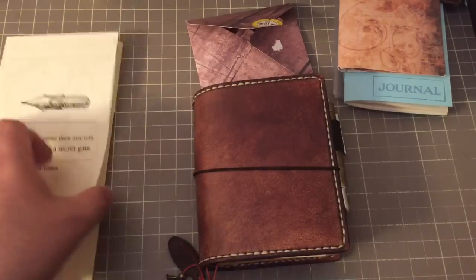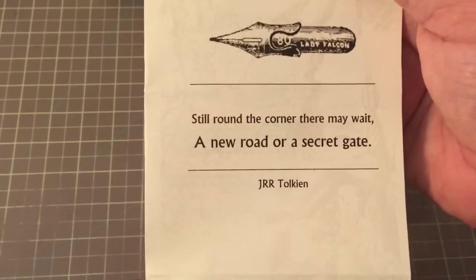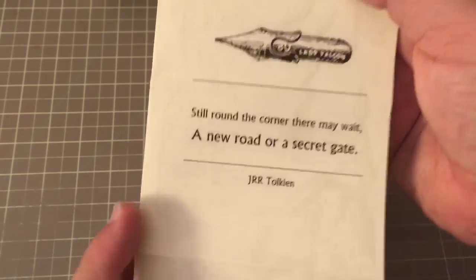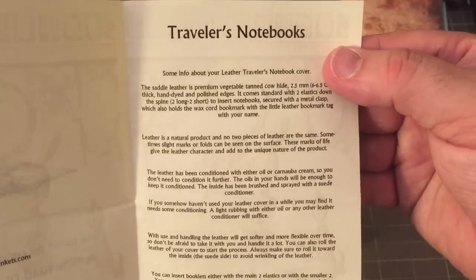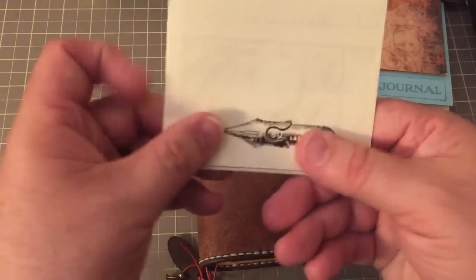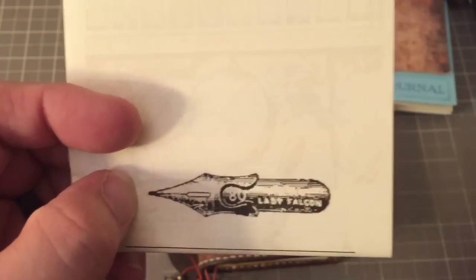Okay, we are back. Now this is something she includes with all of her Traveler's notebooks. It has this wonderful quote by Tolkien: "Still around the corner there may await a new road or a secret gate." And it basically has all the different types of instructions for caring for her leather notebooks — always a great thing to have. And I love that nib for the dippable pen — very cute.